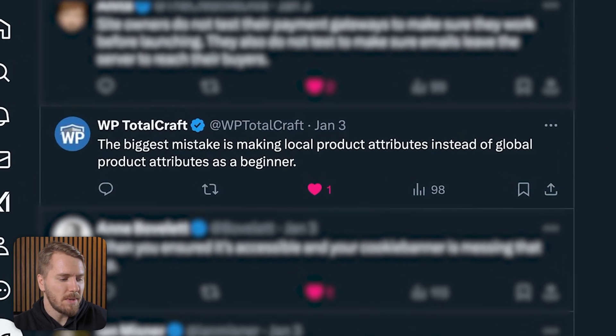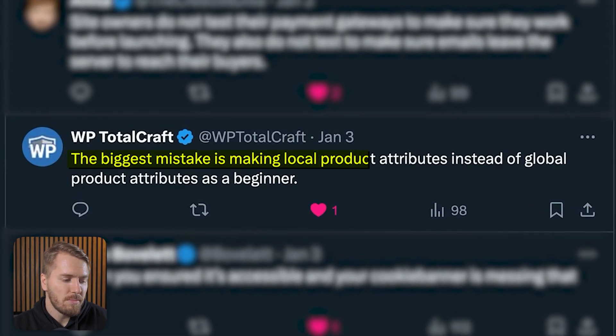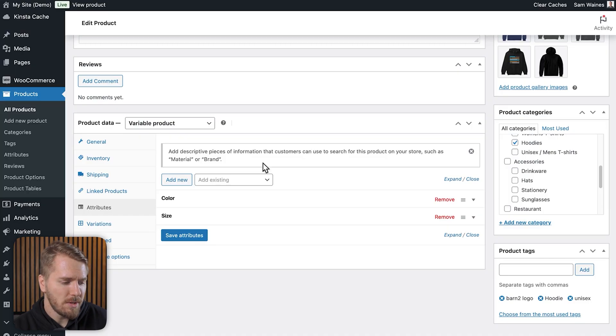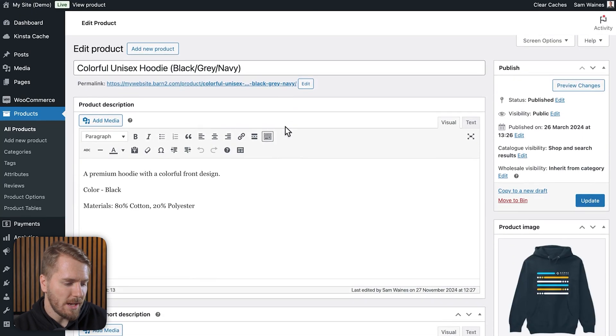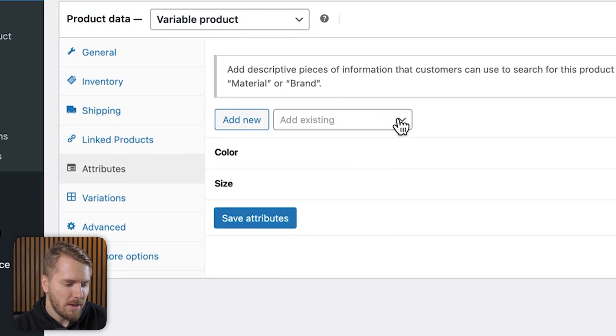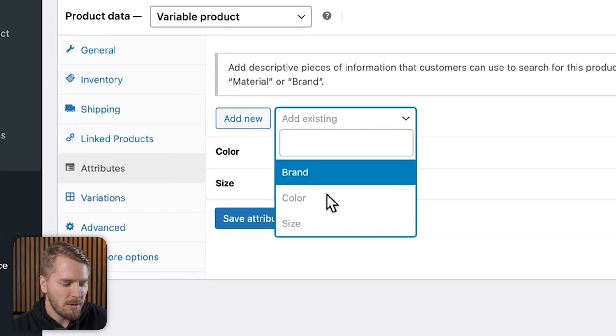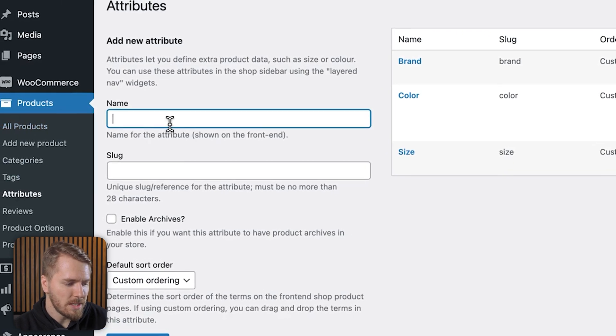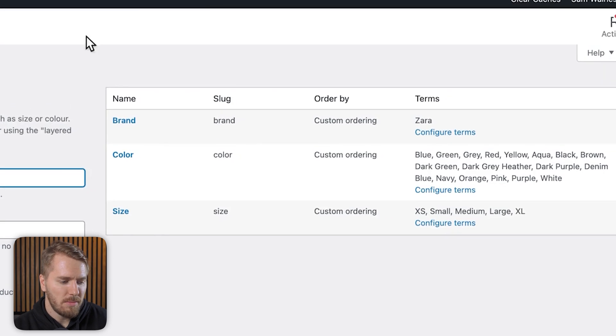Another tip from WP Total Craft is to make global product attributes as opposed to local product attributes. A local attribute is something you add inside the edit product screen under attributes. But if you go to Products and click on Attributes, you can set up and edit global attributes there. When you set them up this way, you're going to save so many headaches later on down the track. Definitely a good tip — thank you, WP Total Craft.